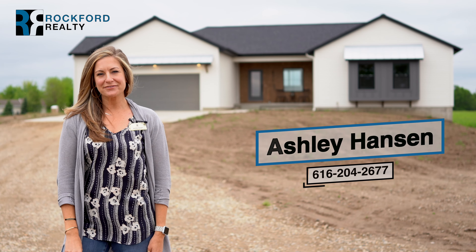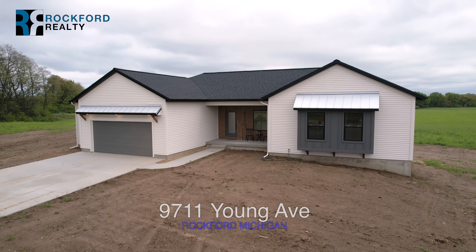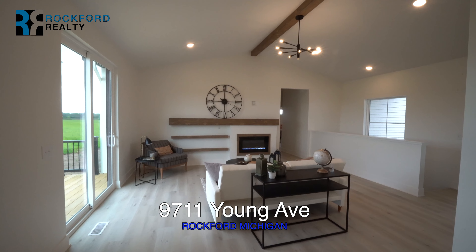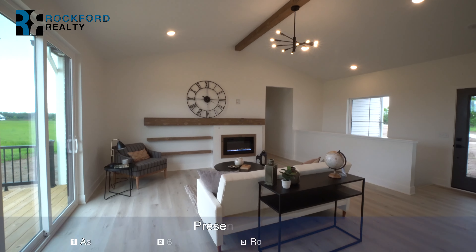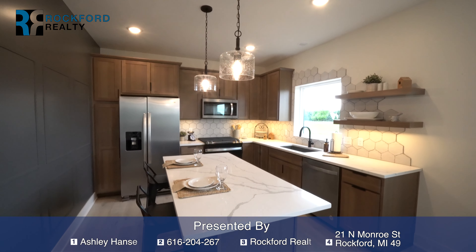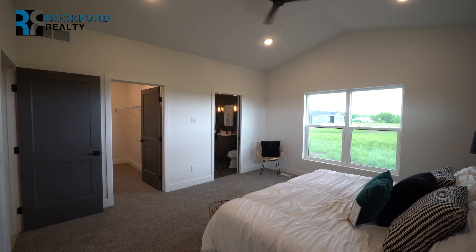Hey there, Ashley Hansen at Rockford Realty, and today I present to you 9711 Yonge Avenue in Rockford, Michigan. This custom-built home by Den Herter Homes features just over 1,600 square feet finished with three bedrooms, two and a half bathrooms, situated on two acres.